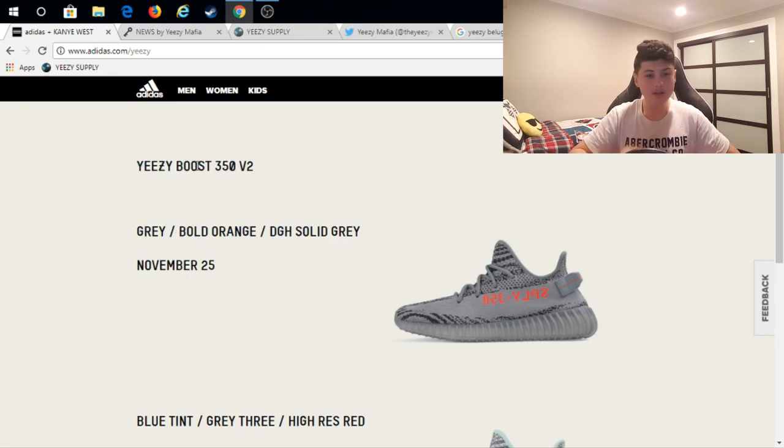If you don't know how the process on the Adidas website works, it's pretty simple. You're going to be on this website on as many devices as you possibly can, with multiple tabs open on each browser. Have multiple credit cards ready and your PayPal set up. You're going to be on this website waiting.